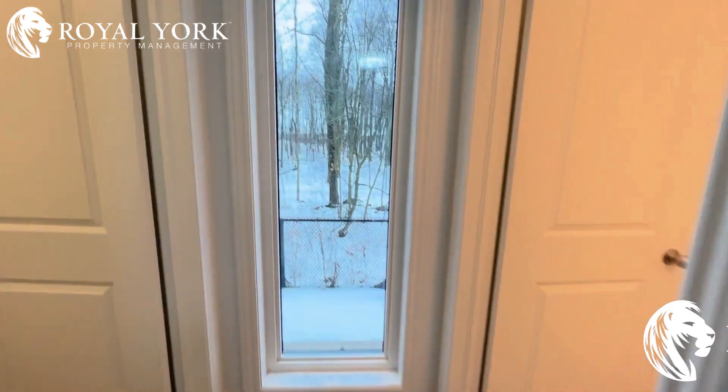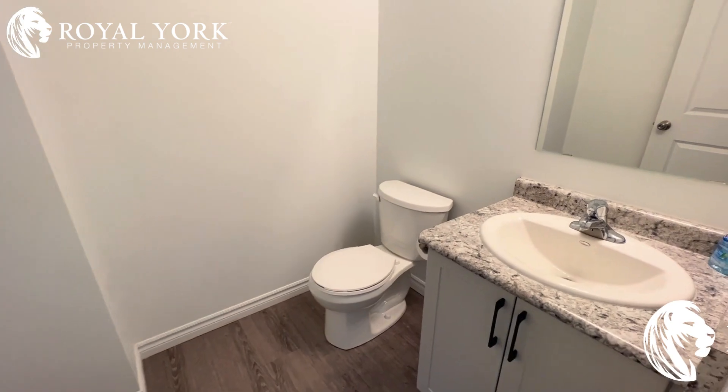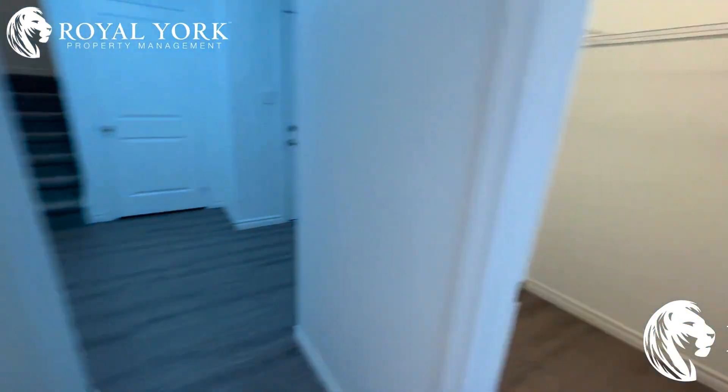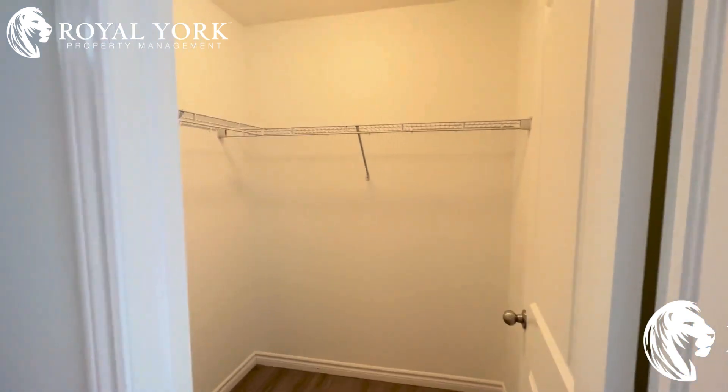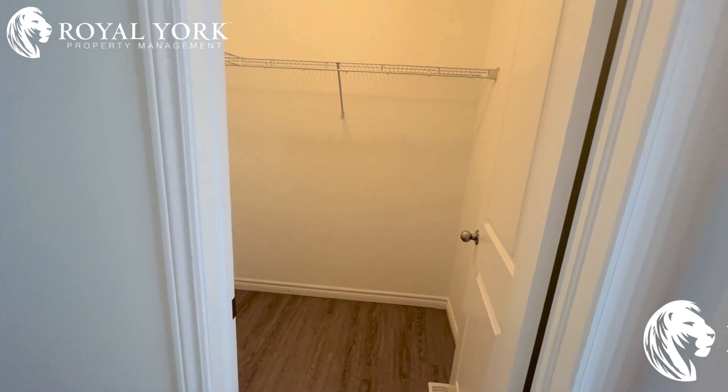And to our right here is our powder room, nice and clean, brand new. And a huge walk-in closet for all your winter coats, shoes, and some extra space for storage.